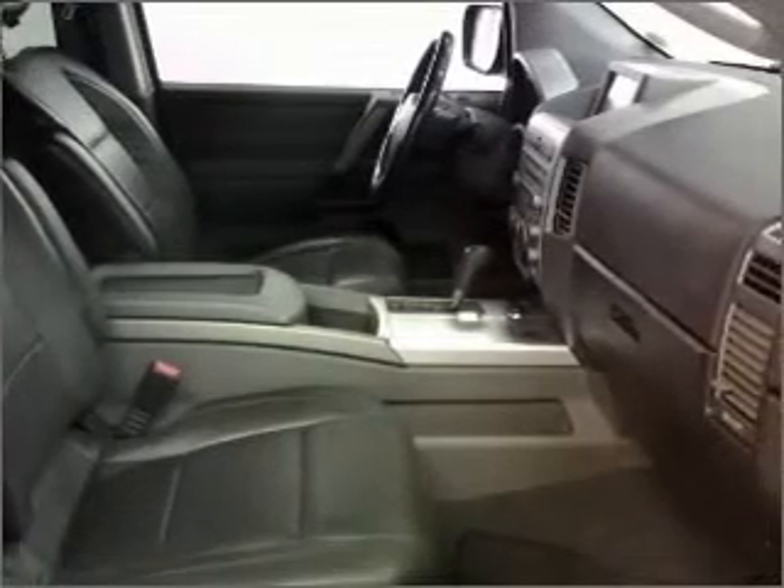Brake safely with the anti-lock braking system. Heated seats come for you on cold winter days. This car has separate passenger temperature controls.